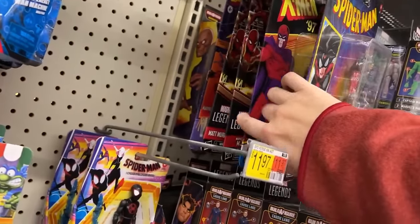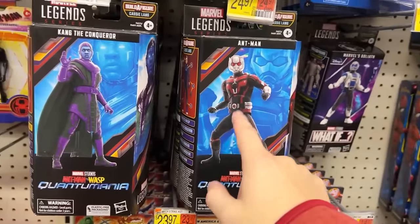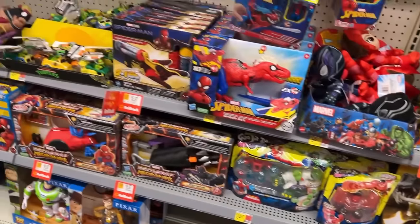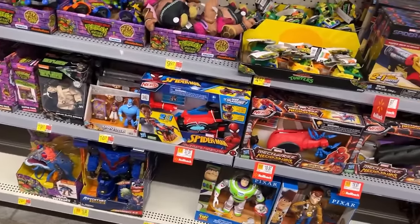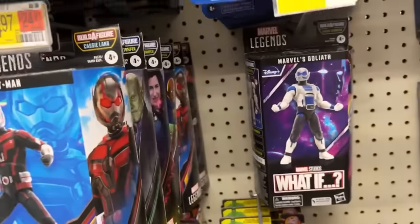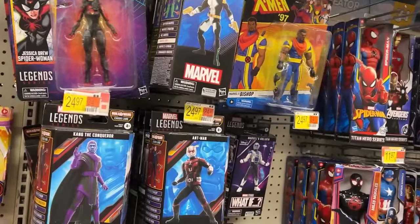I just learned a second ago there's a Matt Murdoch and MJ still here. I didn't know Walmart would price match their app — that's cool. You'll see in the haul portion of this video — I found Kingpin, who was $12.49 on the shelf, and then I took him up to the register and they price-matched it down to $9.99 what the app had.